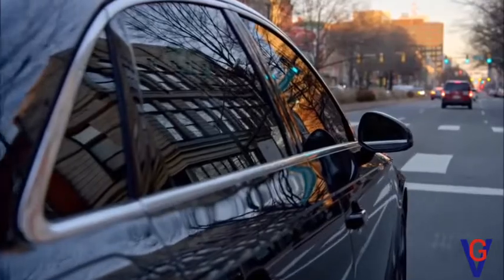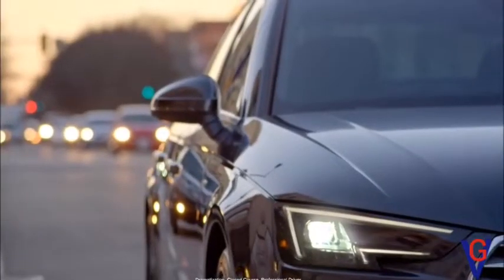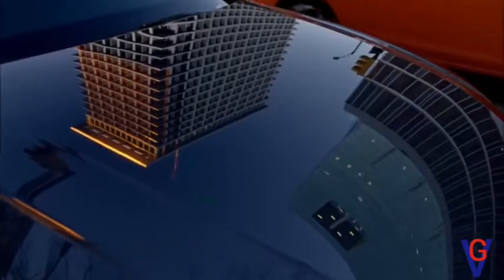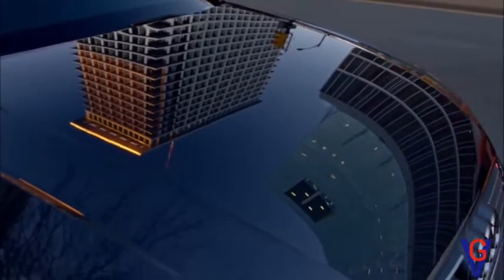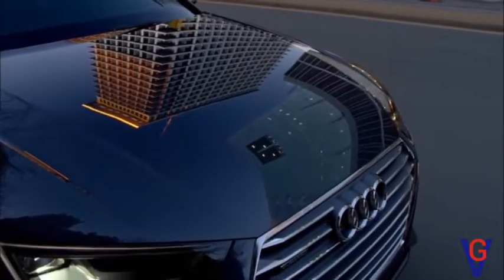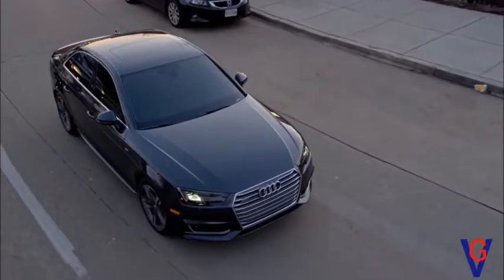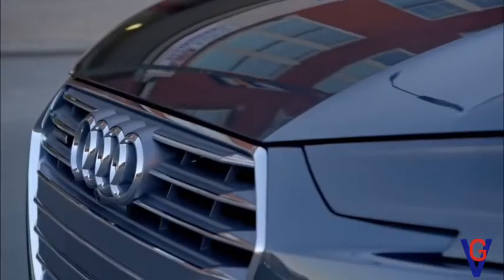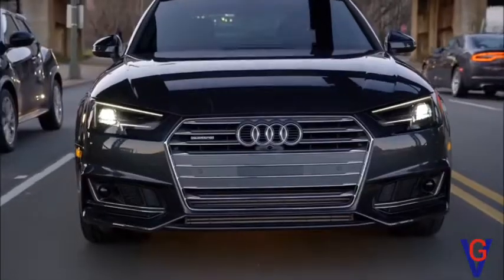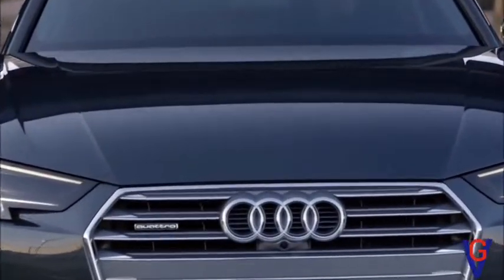The Audi A4 — nine generations, a 45-year legacy. Since the Audi 80 was released in 1972, the iconic A4 series has defined, pushed, and propelled us as a brand. The all-new ninth-generation Audi A4 continues this legacy, and once again resets the bar for what luxury means in this segment.